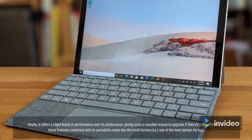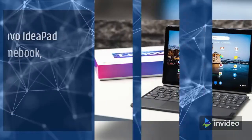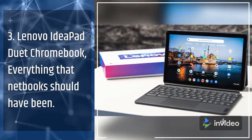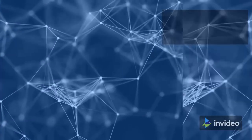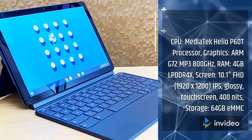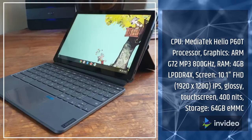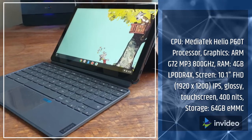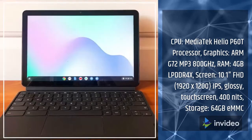3. Lenovo IdeaPad Duet Chromebook — everything that netbooks should have been. Specifications: CPU: MediaTek Helio P60T Processor; Graphics: ARM G72 MP3 800MHz; RAM: 4GB LPDDR4X; Screen: 10.1-inch FHD 1920x1200 IPS Glossy Touchscreen, 400 nits; Storage: 64GB eMMC.